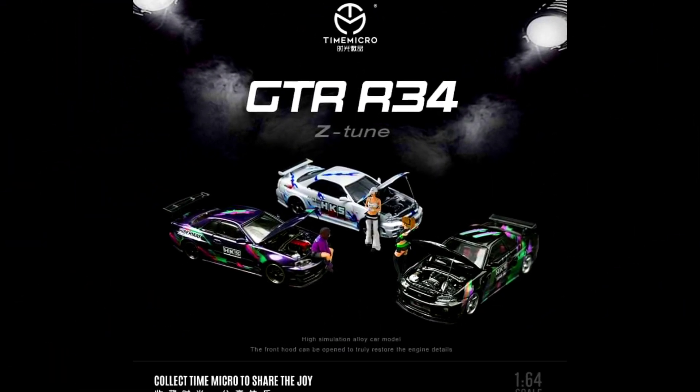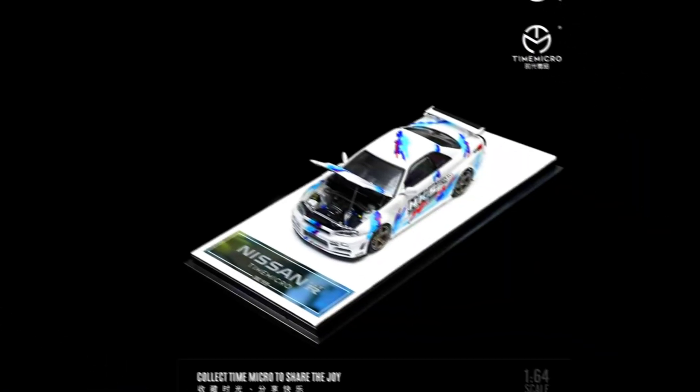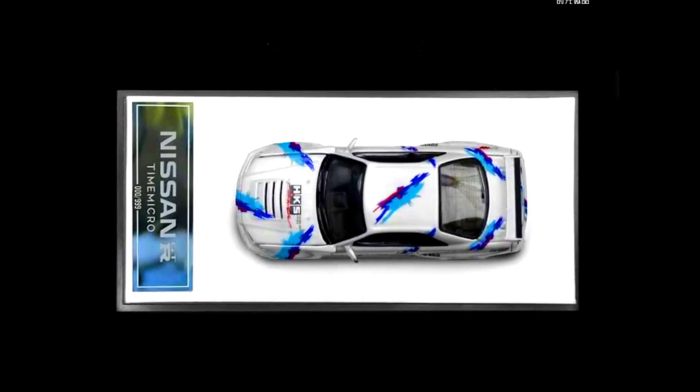Time Micro presents a Nissan Skyline GTR R34 Z-Tune in HKS white, black, and purple, limited to 999 units each, made from diecast. Releasing in December 2023.